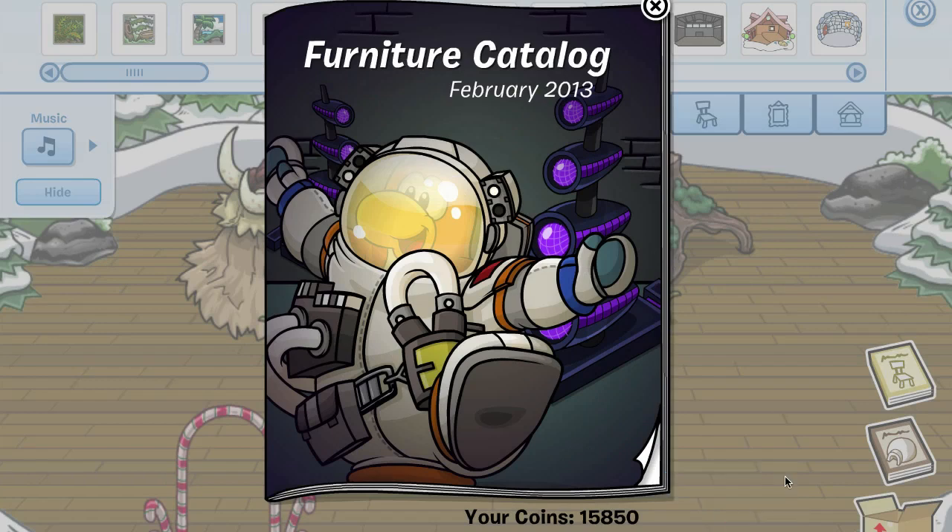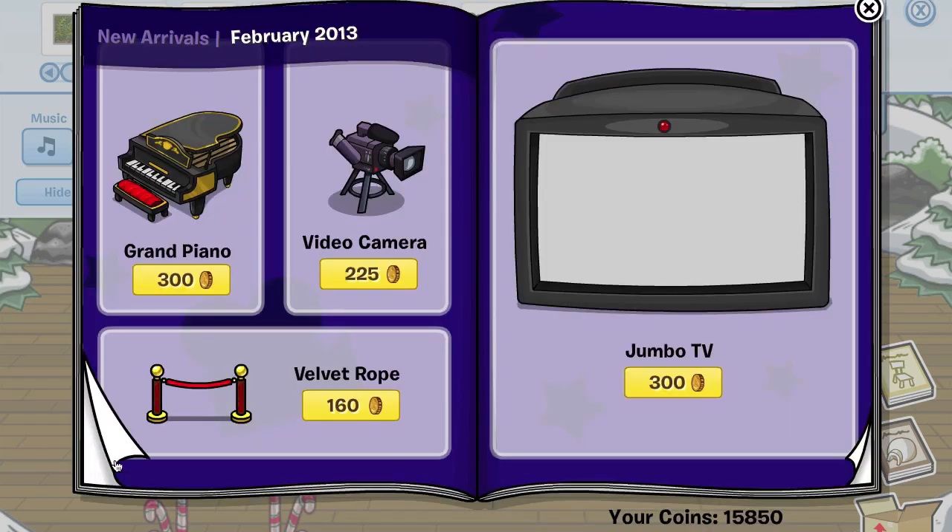Hey everyone, it's your friend ThinkNoodles and welcome to my furniture catalog cheats for February 2013. You might notice I have a lot of coins — I actually entered some treasure book codes and got some cool clothing for the party I'm having on Saturday. So let's get started with this catalog.